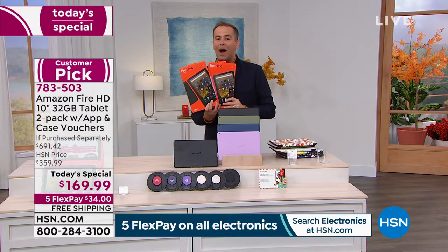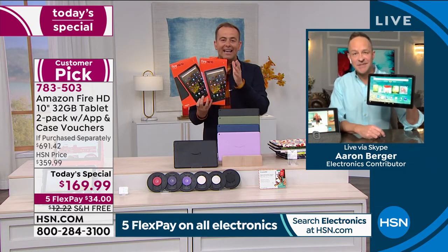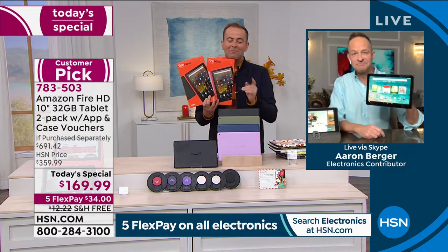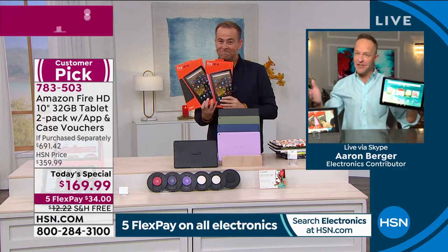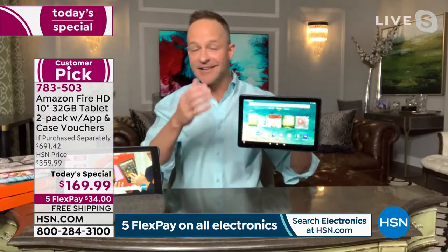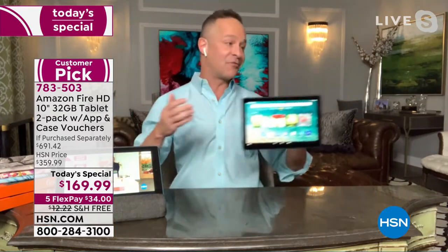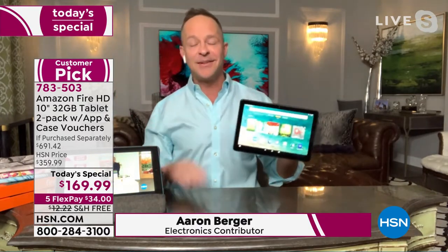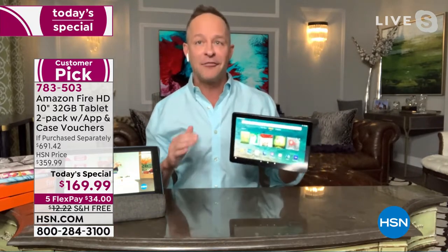Mr. Aaron Berger is our Fire expert. It's days like this — and I get to present with you every single week — but offers like this we'll always remember. We've done a lot of fun things together over the years: HP, Amazon, Bose, Sony, RCA. But there are just those couple of days in the year, particularly around the holidays. We're in October — it's all I can do to not have a Christmas tree up already.